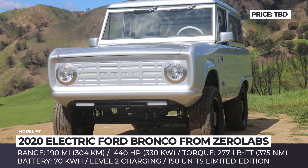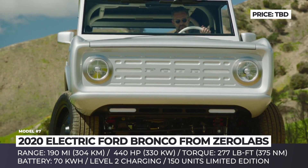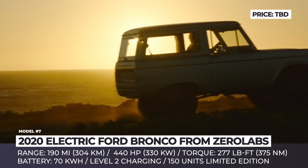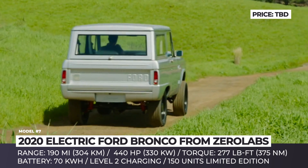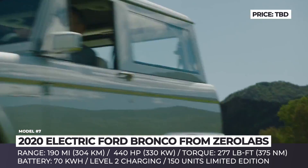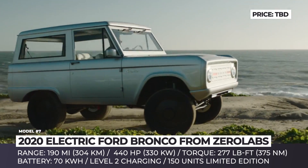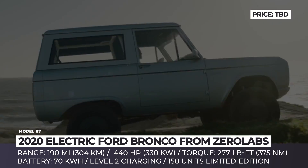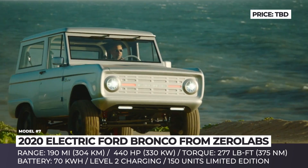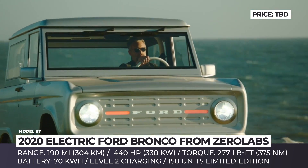Electric Ford Bronco. While we are still waiting for the revival of the Ford Bronco, how about electrifying the good old classic? The Los Angeles-based startup Zero Labs has presented a modern interpretation of the original Bronco with an advanced electric powertrain. The exterior was preserved in its original guise, with changes focused on the front grille — removed altogether and replaced with a solid piece and a backlit Ford logo. The new powertrain has 440 horsepower and 277 pound-feet of torque, a 500% improvement over the original.